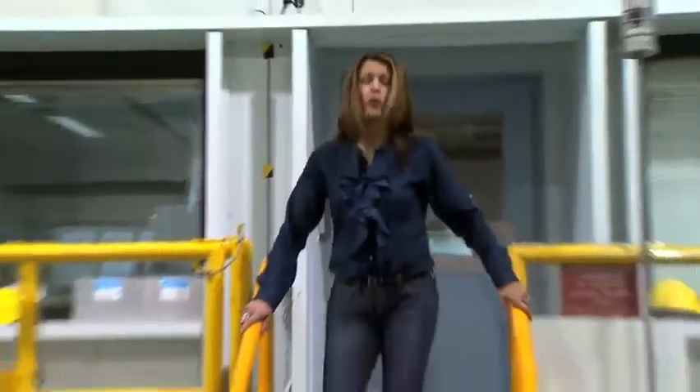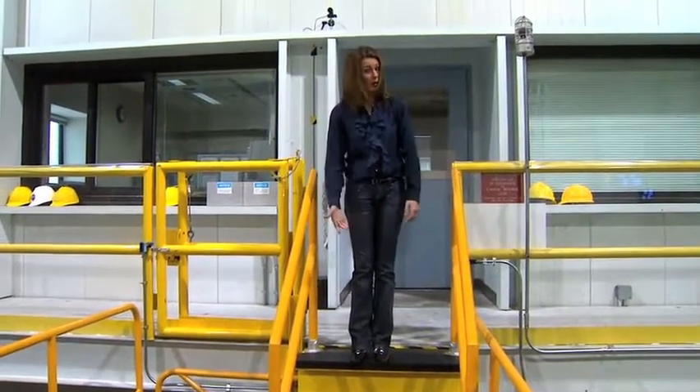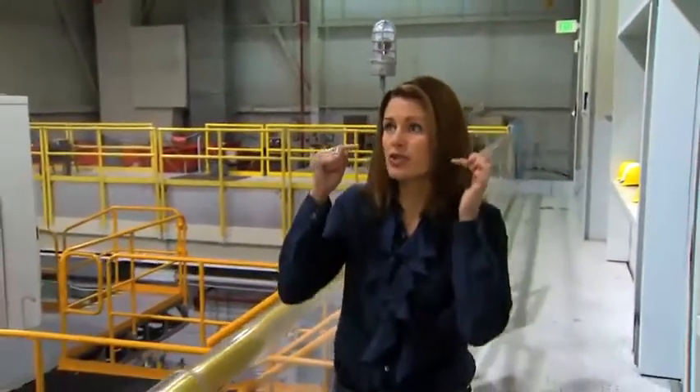Ever notice that any time you're thrown off balance, the first thing you want to do is get some solid footing? Your feet know where to go because you know which way is up and which way is down. You can do that because of something called the vestibular system — the system that sends signals from the inner ears to the eyes to the muscles that keep us upright. Most of the time, the vestibular system does its thing without us ever having to consciously think about it.